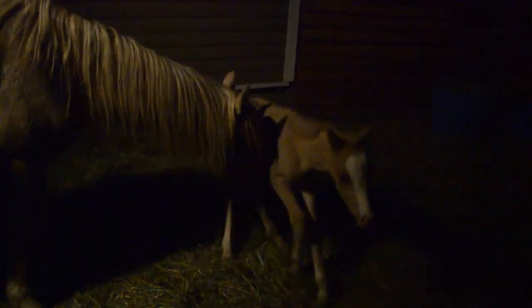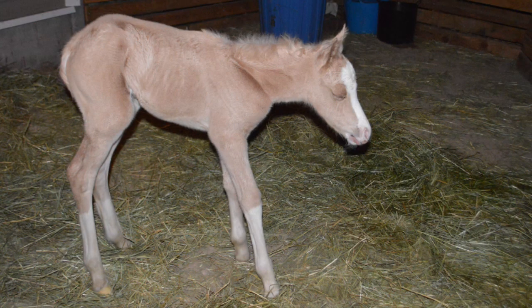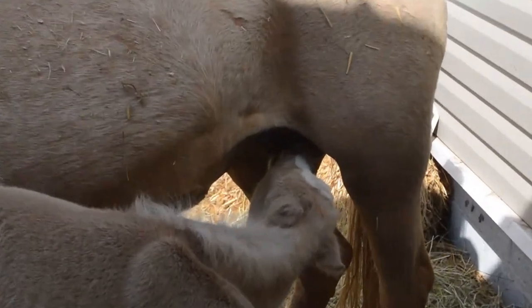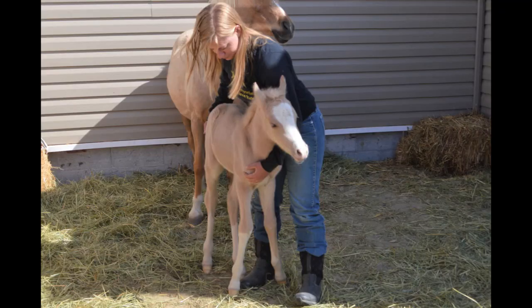I did help her get to the milk bar and get nursing for the first time. Because this baby was born a lot taller than Latte's other two babies, she actually had to go down and then back up to the udder, so she had a much harder time finding it. She was probably the slowest to find the udder, but the quickest to stand up — probably the strongest of the three foals so far.